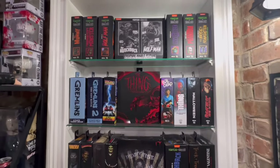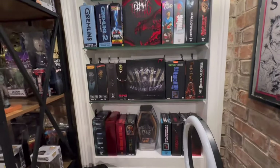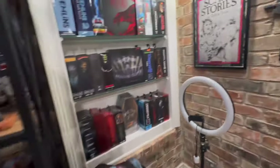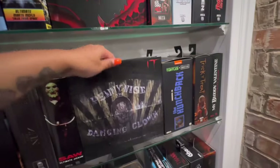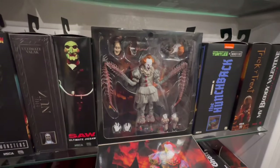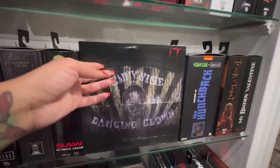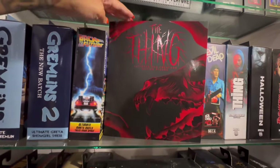Some Gremlins, The Thing. Okay, I'm gonna move Lady out of the way — excuse me, Lady. I just want to show you guys these. So this is the Pennywise NECA. How sick is he? He's a beauty, definitely a beauty.